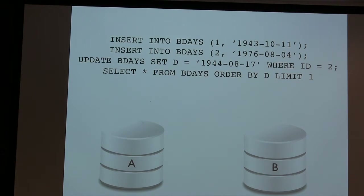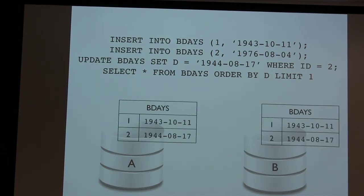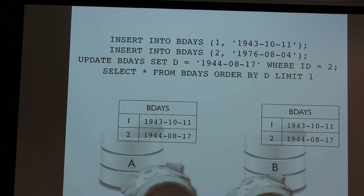Stop me if I'm not being clear — this room isn't big enough that you have to hold your questions to the end. I can say INSERT INTO birthdays and insert a birthday, then another birthday, then UPDATE birthdays WHERE id equals two to a different birthday, then read from birthdays. All these SQL statements, if applied in the same order to both databases, will produce the same state. Here's the state I'd end up with after running those four SQL statements.